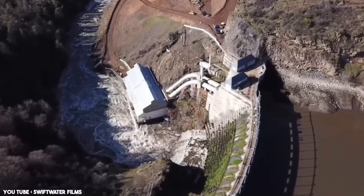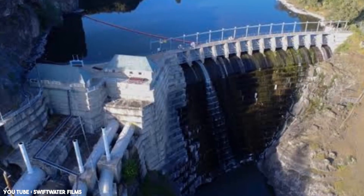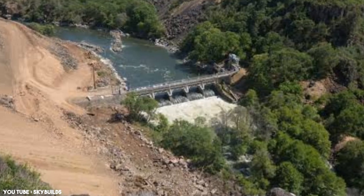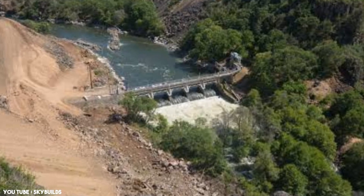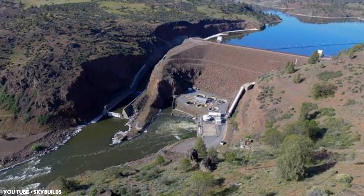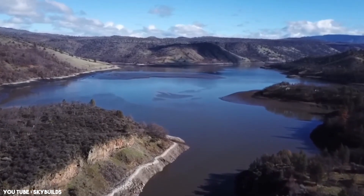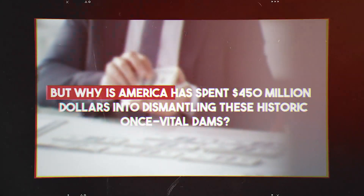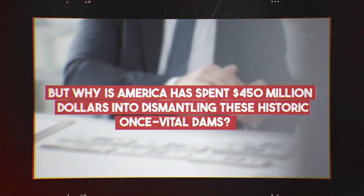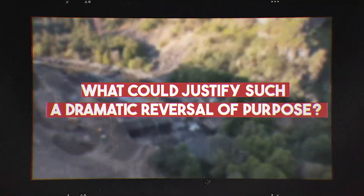The video you've just seen, with that loud blasting sound, is of history being rewritten. But this isn't the story of just one dam — three others along the Klamath River have faced the same fate. These four monumental structures, spanning the 263-mile-long Klamath River, have defined the region for decades. But all are now a story of the past. Why has America spent $450 million dismantling these historic, once-vital dams? What could justify such a dramatic reversal of purpose?